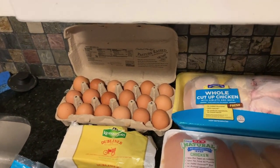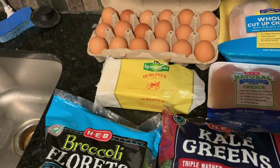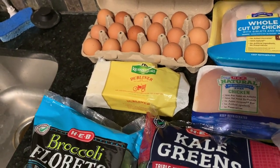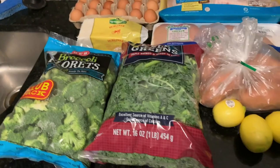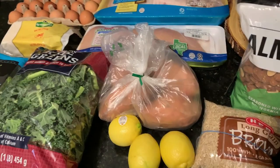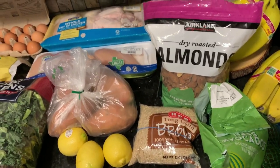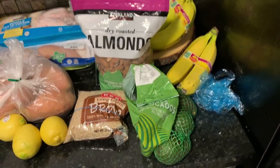We've got some pasteurized eggs, whole chicken just to get some variety of different types, chicken breast, Kerrygold Dubliner cheese which is cheddar — it's delicious and supposed to be easy to digest. Some broccoli, kale greens which I really like turning into chips — you just bake them in the oven with some salt and garlic. Sweet potatoes, lemons to go in water for flavor, brown rice, almonds — just regular dry roasted ones — avocados and bananas.